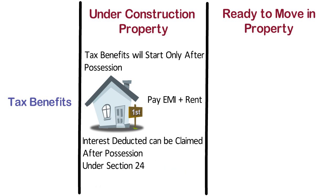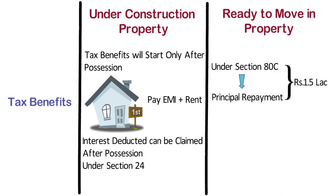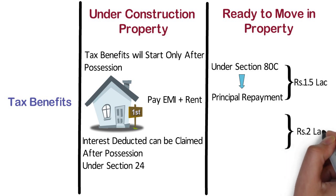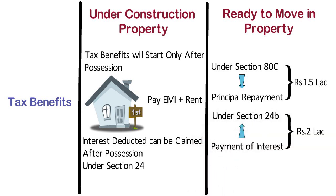In case of ready to move in property, as per the Income Tax Act, a borrower can claim deduction under Section 80C against principal repayment of a home loan, which has an overall limit of ₹1.5 lakh, and up to ₹2 lakh for payment of interest under Section 24 for a self-acquired house.